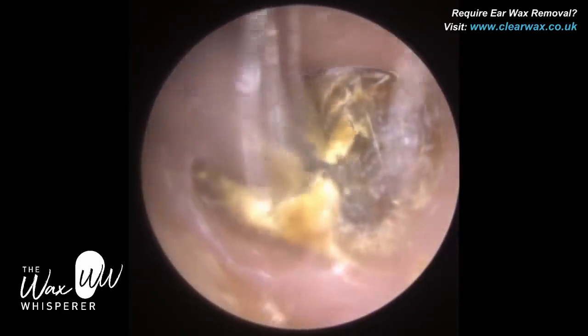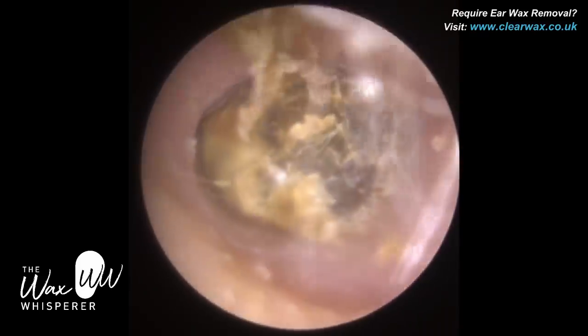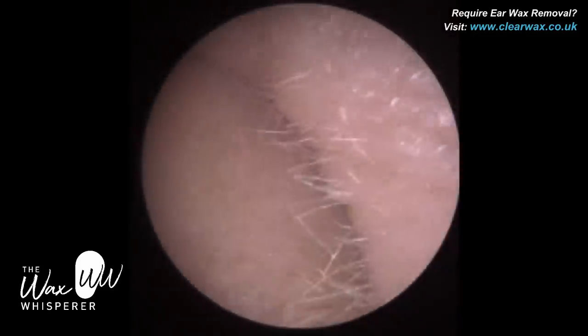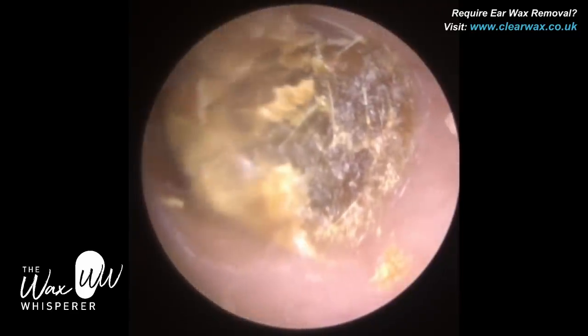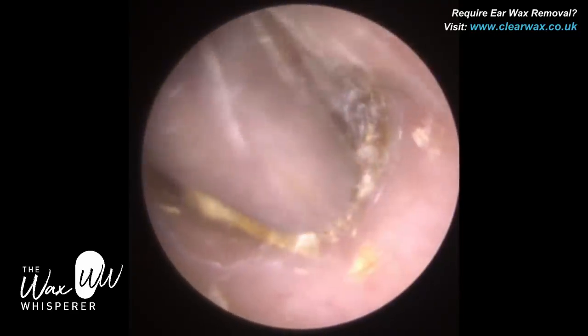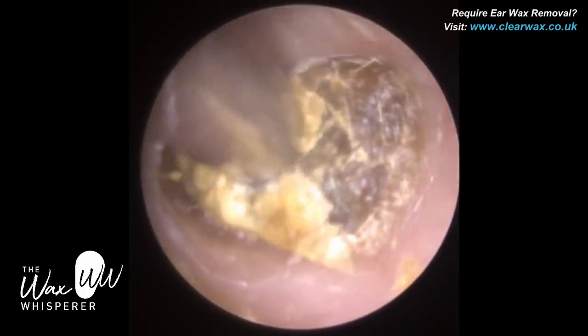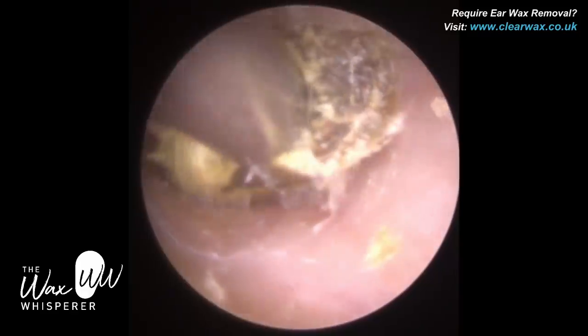Otomycosis is a type of fungal infection. It comes in various forms. You can get black spores, black dots — that's one indicator of a fungal infection. But sometimes you also get what looks like a spider's web, like cotton wool fibres. So you can often be mistaken that it's some cotton wool or a Q-tip, but actually it's otomycosis.